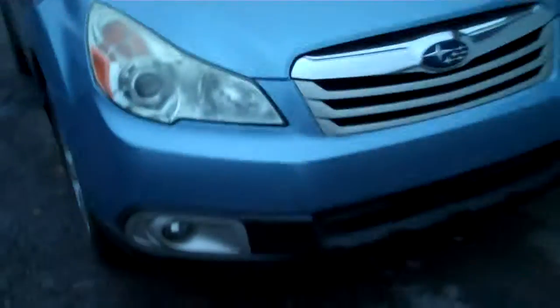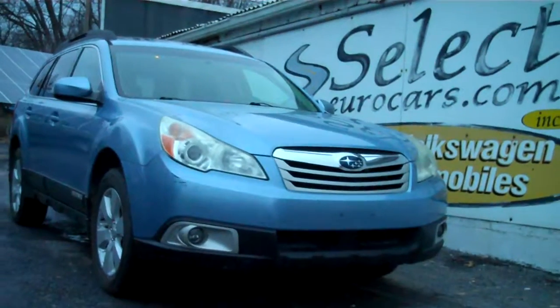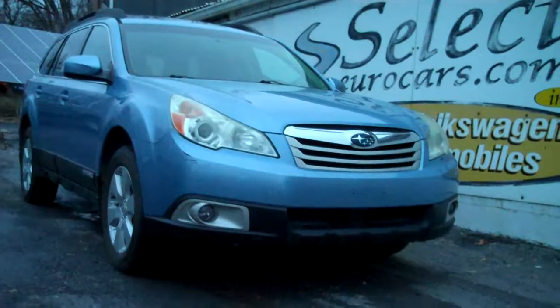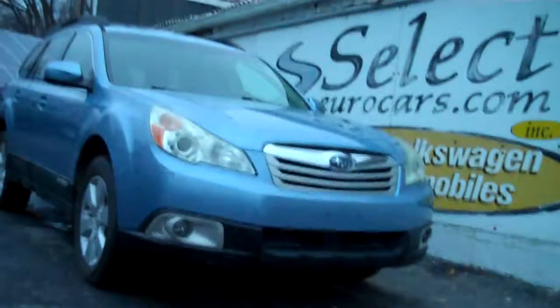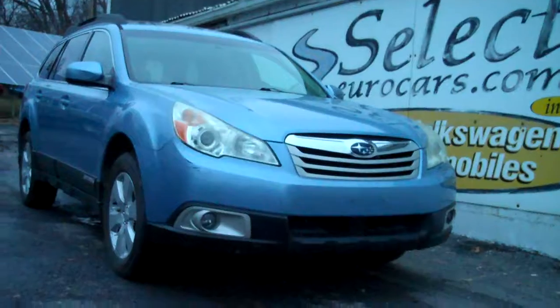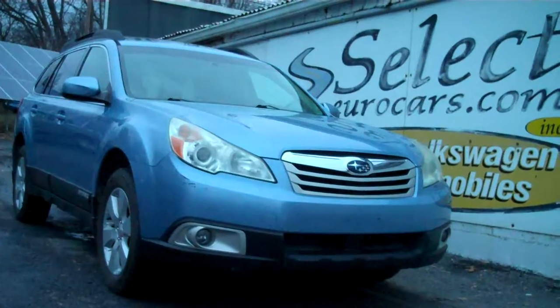All-wheel drive all the time. We do have extended service contracts available that can protect you up to four years. We offer bank financing — those with excellent credit or even moderate credit may have a chance on something like this. Of course you're welcome to use your own bank or credit union. We're open seven days a week, we register the car, you can drive it home. Here at Select Eurocars, 38 years — 315-789-2200. Thank you.